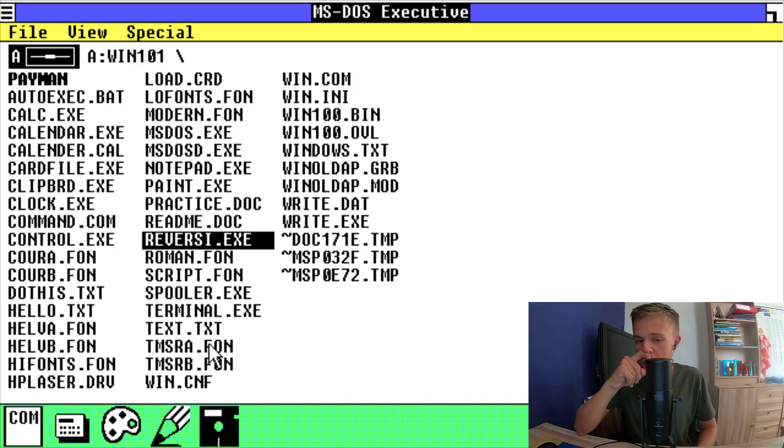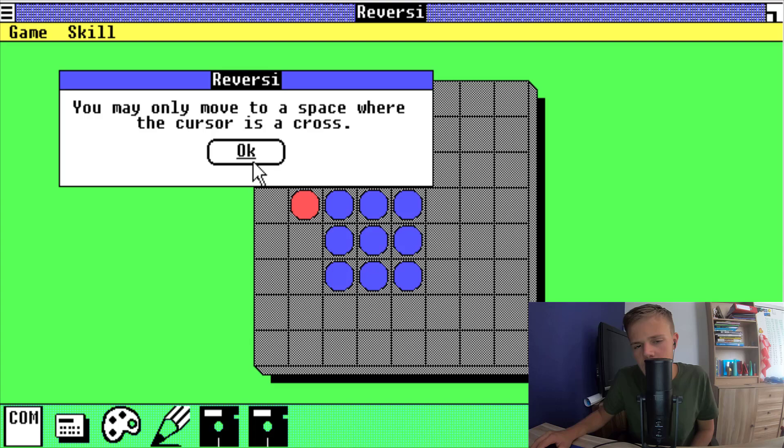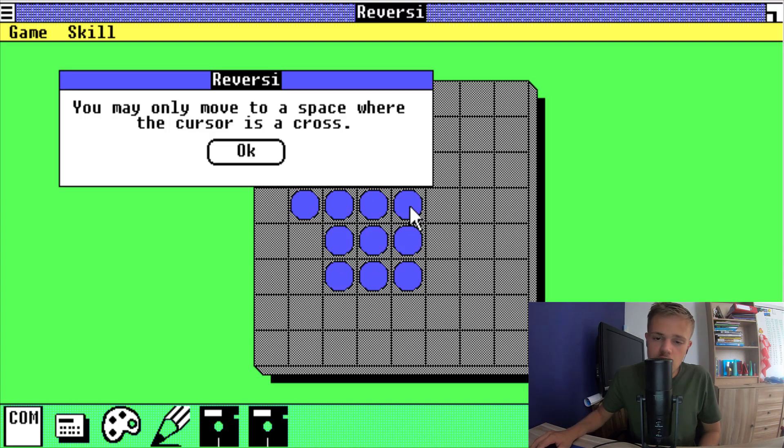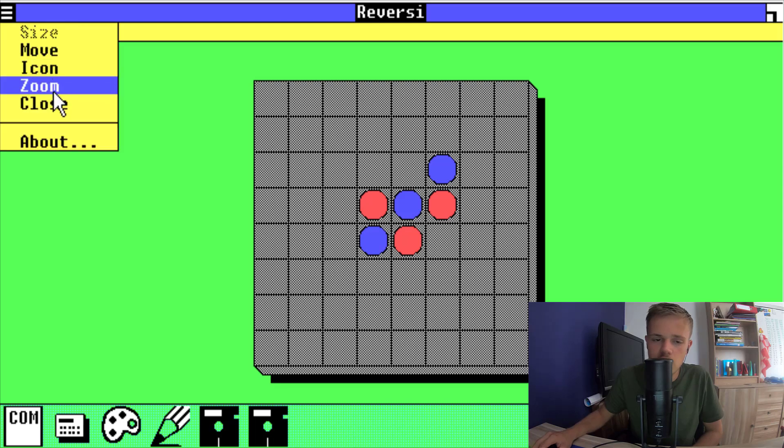Oh, this is a game. I don't know how it goes, so I'm gonna try it for the first time. I think you must have the most blue ones or red ones — I don't know. I don't know what the rules are of this game. I give up because I don't know how this game goes. So I'm gonna close it.